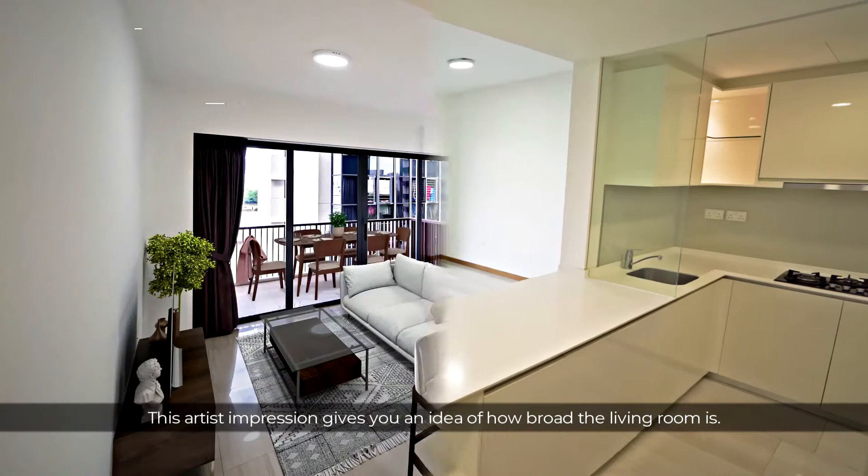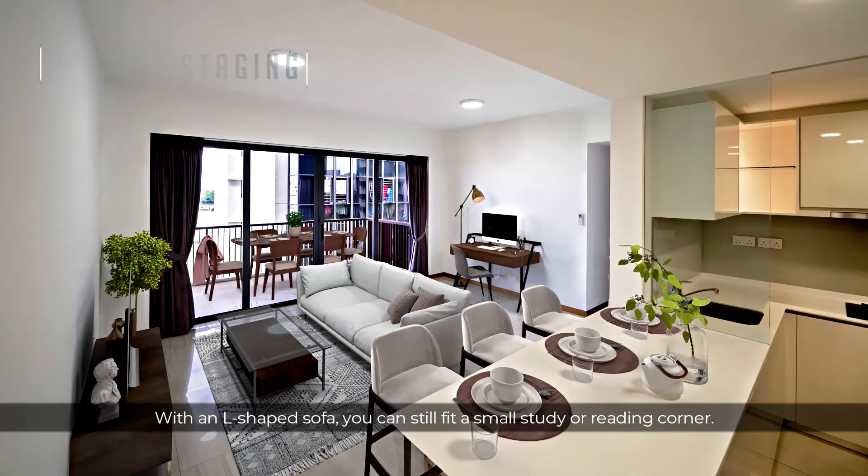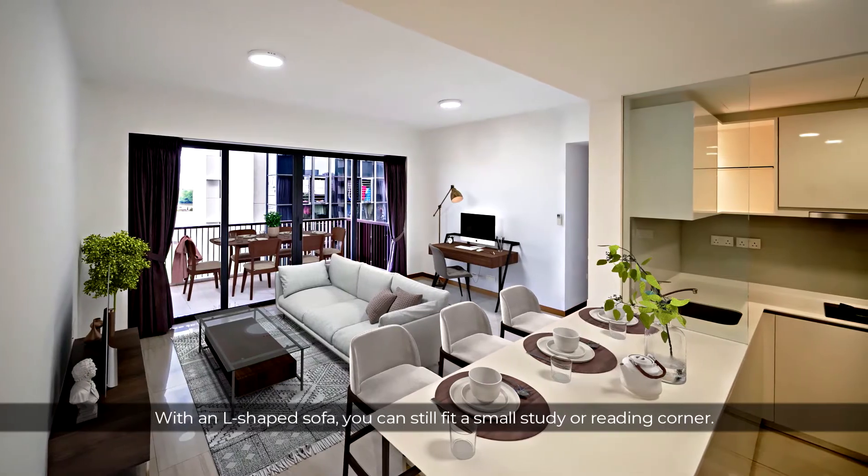This artist's impression gives you an idea of how broad the living room is. With an L-shaped sofa, you can still fit a small study or reading corner.